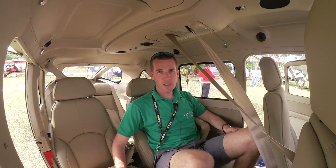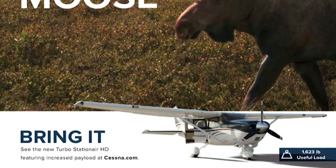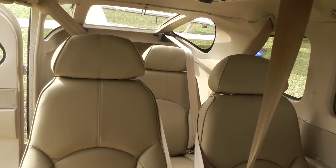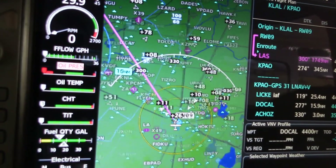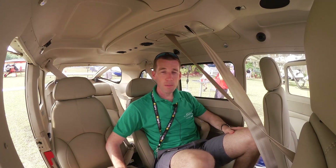If you haven't seen Cessna's marketing materials, they make a big deal of the fact that you can put a moose in the back seat. If you take all the seats out, you're awarded with a useful load of over 1,600 pounds. Even with the seats in, you're looking at a useful load of close to 1,500 pounds. That 1,600 pound figure has the co-pilot seat removed, so you're loading that moose solo.